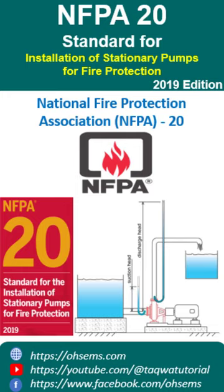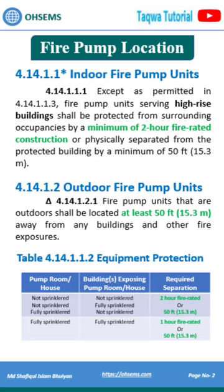NFPA 20 Standard for Installation of Stationary Pumps for Fire Protection: indoor fire pump units must be protected by a minimum of 2-hour fire-rated construction, and outdoor fire pump units shall be located at least 50 feet away.